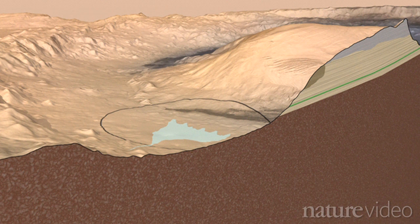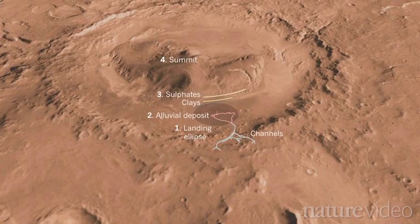There's material that was carried down by water from the rim of Gale Crater and left a deposit of materials — that's called the alluvial fan. So it brought things to us that were carried by water.